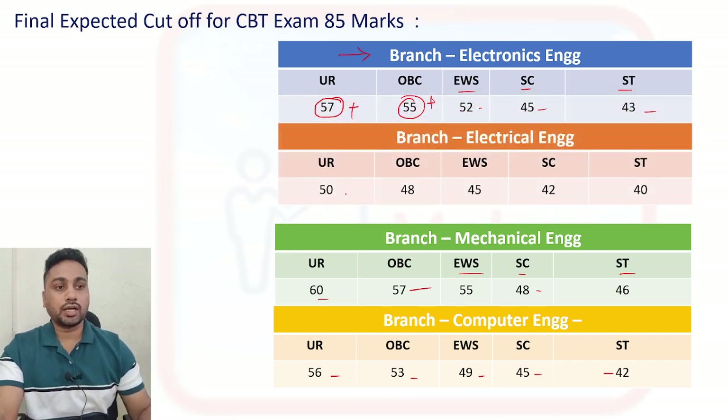For the Electrical branch: General category you can expect 50 plus. For OBC it will be 48 plus, EWS is 45, SC is 42, and ST is 40 plus. This is the final expected cut-off after releasing the final answer key and completing all analysis.